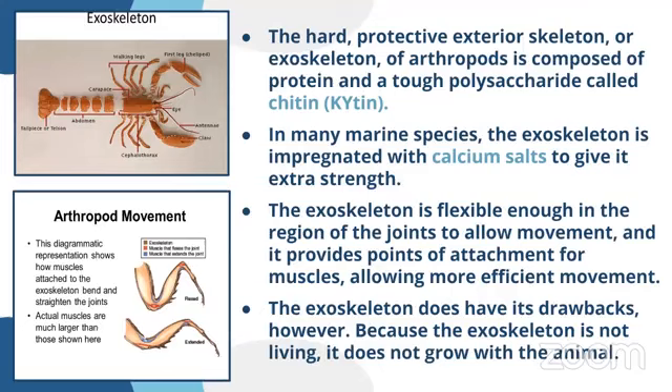The exoskeleton is flexible enough in regions of joints. It is an exoskeleton on the outside of the body, but in appendages — the joint appendages — the exoskeleton becomes flexible enough to allow movement of the joints. It also provides points of attachment for muscles, so the exoskeleton provides space for muscle attachment as well.